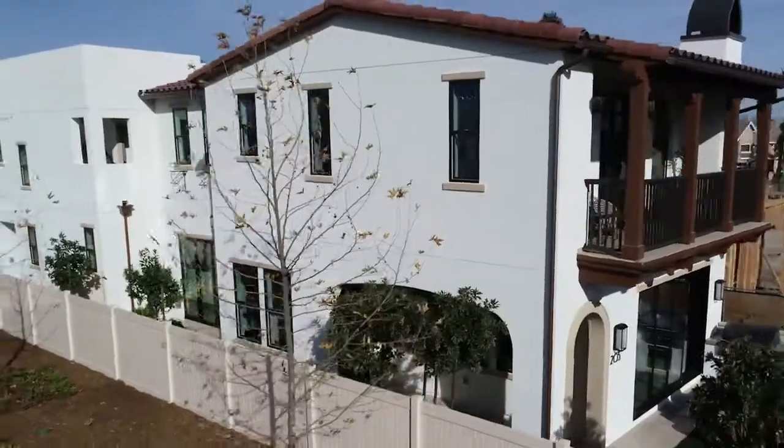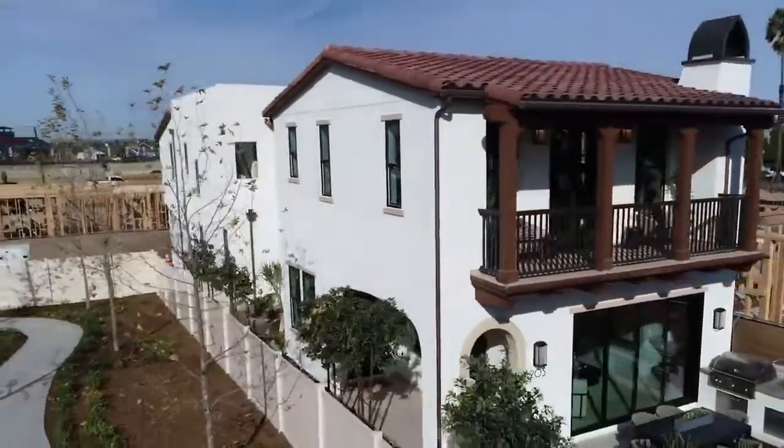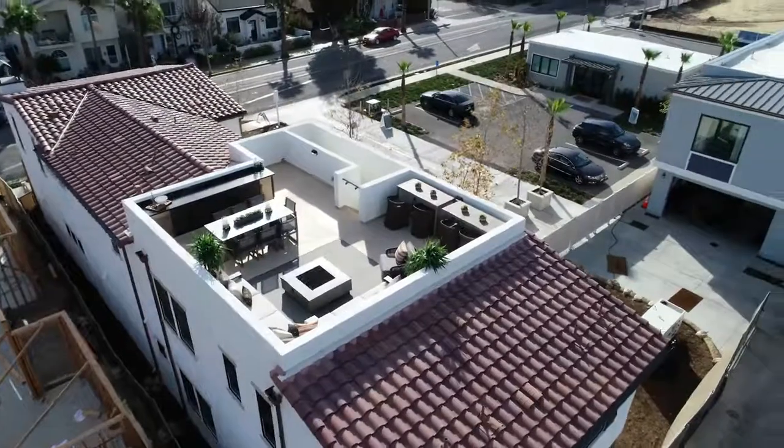Come on out to Ocean Place to tour the models, speak with our community representatives, and see this new neighborhood built by Shea Homes.